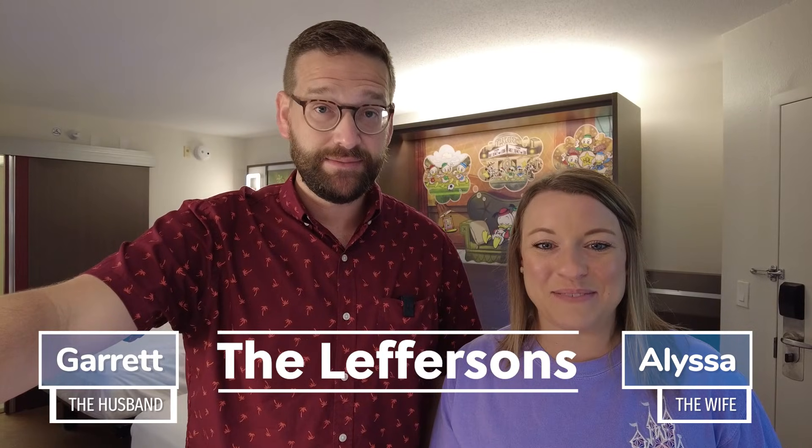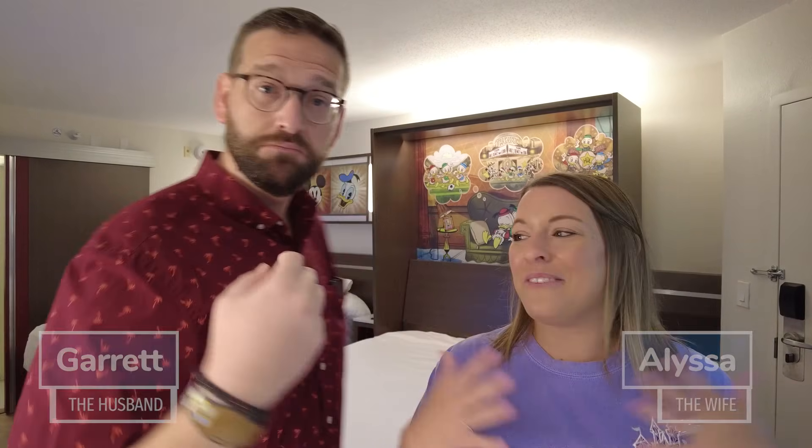Today we were at All Star Movies Resort. We actually just gave a very extensive room tour of our preferred room at All Star Movies, and that's going to be in a totally separate video — we'll put that linked down below. But we are going to give you an overview of the entire All Star Movies Resort, give you a review, try some of the food, and walk around and show you all the lands as well.